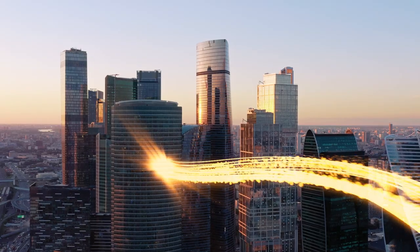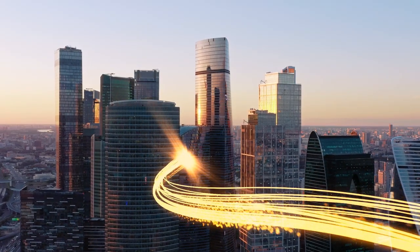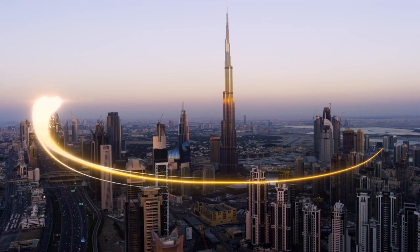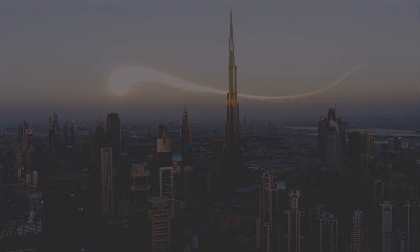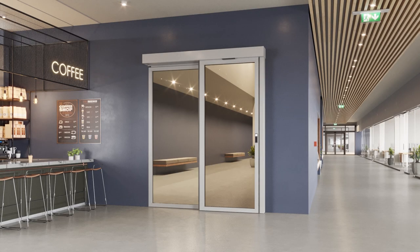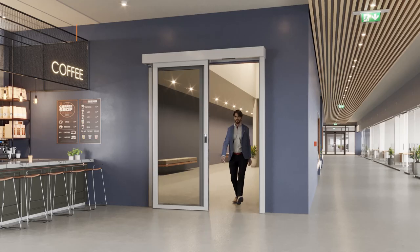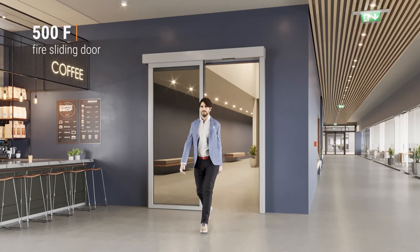Fire is one of the most powerful and destructive elements on Earth. Our mission is to make you feel safe. We proudly present the new generation of the Dorsen Fire Family 500 product line. The product line 500 functions as a standard automatic sliding door, providing an efficient entryway with touchless opening.